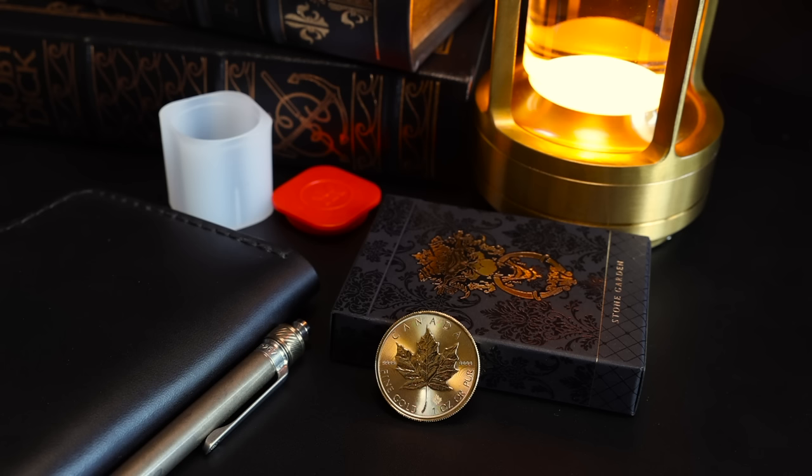Let us know what your favorite all-around gold coin is — is it the Gold Maple Leaf, or maybe something else? I can't see anyone ever being sad to have one, or a chest of them, depending on who you are. Let us know what you think in the comments, hit that like button if you found any of this interesting, and be sure you're subscribed with notifications turned on if you'd like to see more on the topic. Thanks for watching — I always appreciate your time.